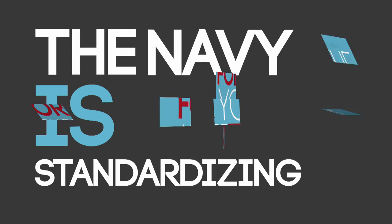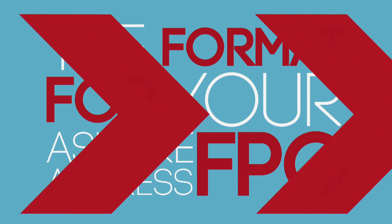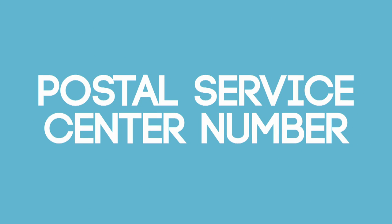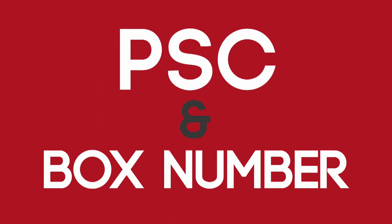The Navy is standardizing the format for your FPO address. Take a closer look. On the first line, it's simply your name. On the second line, it's your Postal Service Center number, PSC, and box number, whether it's virtual or actual.